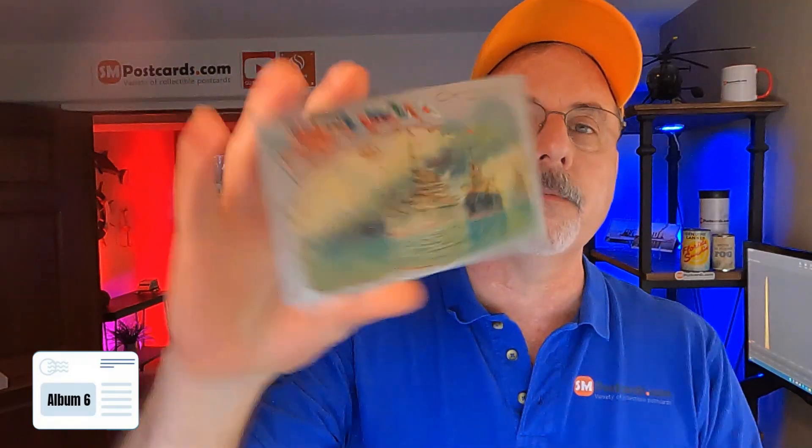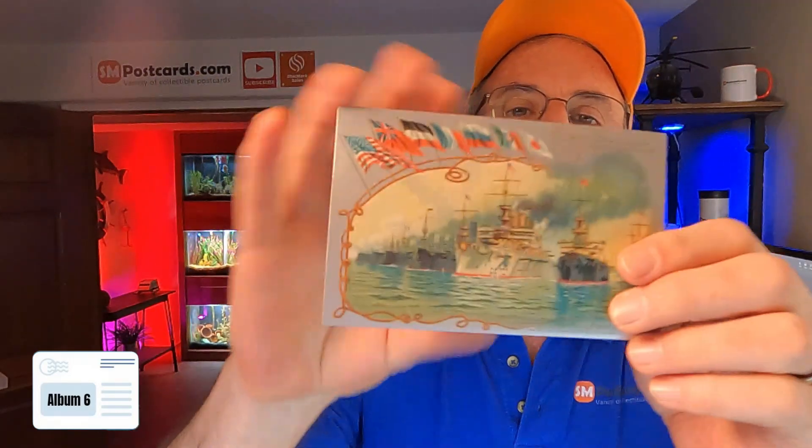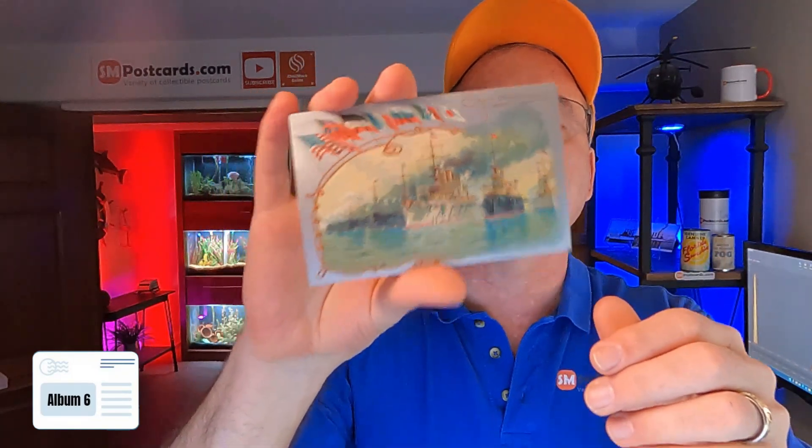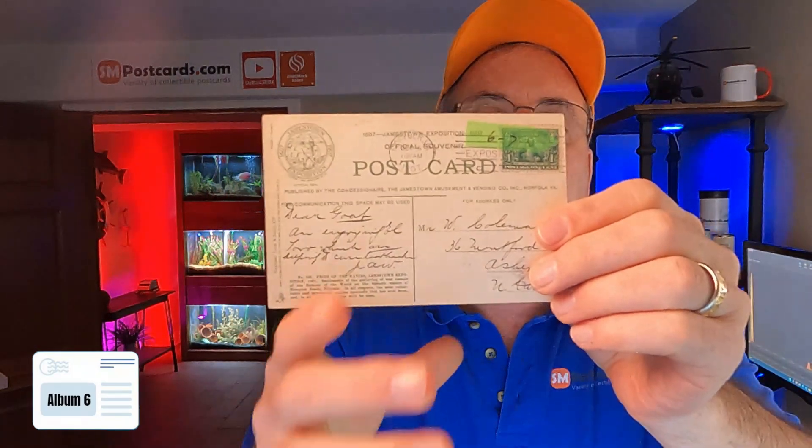Nelson — $4 to $5, just a boat sitting in the water, no smoke. Receiving ship — this would be a $5 to $7 dollar card. This one is a little different — Official Souvenir Jamestown Exposition 1907. I put $6 to $7. It's got kind of a silver ink on there, a little different. So $6 to $7. That's what the back looks like — it's posted 1907, same year.